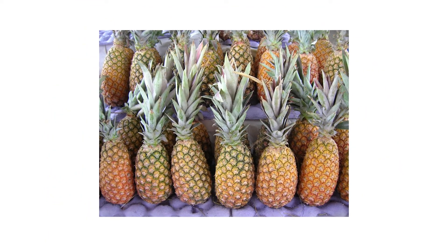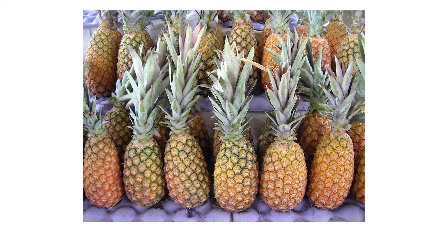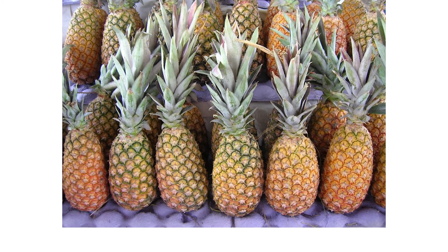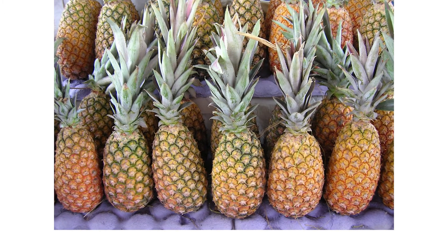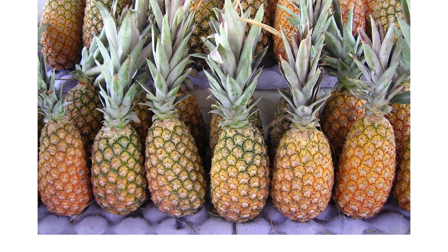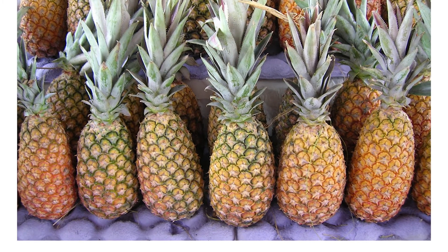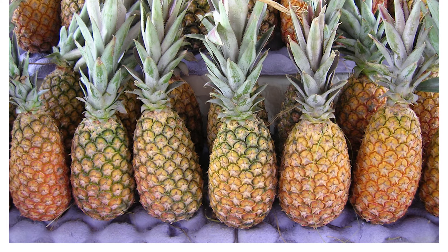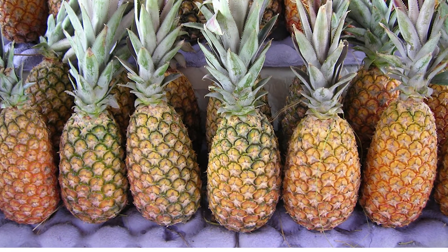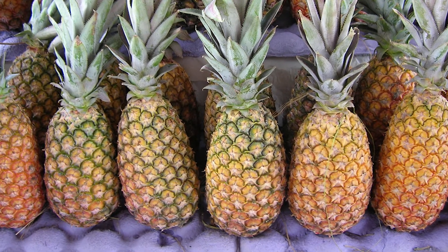Bromelain and weight loss. Pineapple contains an enzyme called Bromelain. Although Bromelain can break down tissues in meat, which may cause some people to think it could do the same to body fat, studies as of April 2014 haven't shown any weight loss benefits for this enzyme, according to the American Cancer Society. Bromelain supplements may also interact with certain medications and can cause allergic reactions in susceptible people, so they may not be safe for everyone.